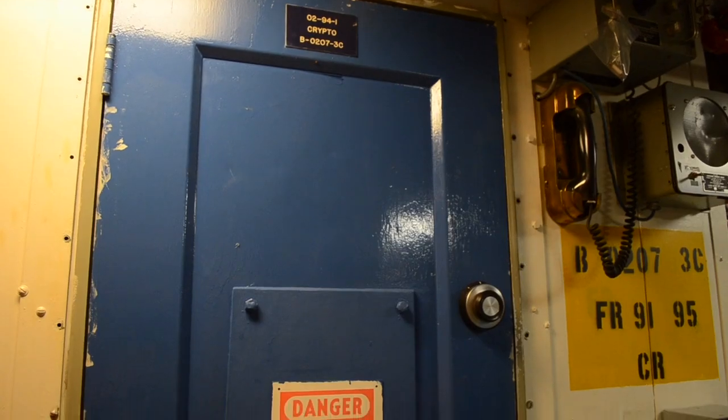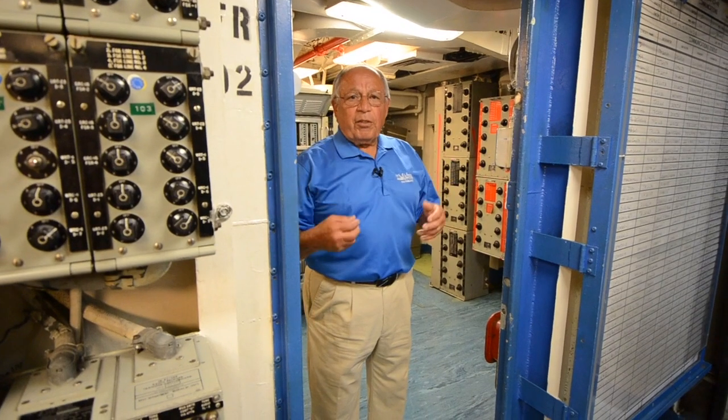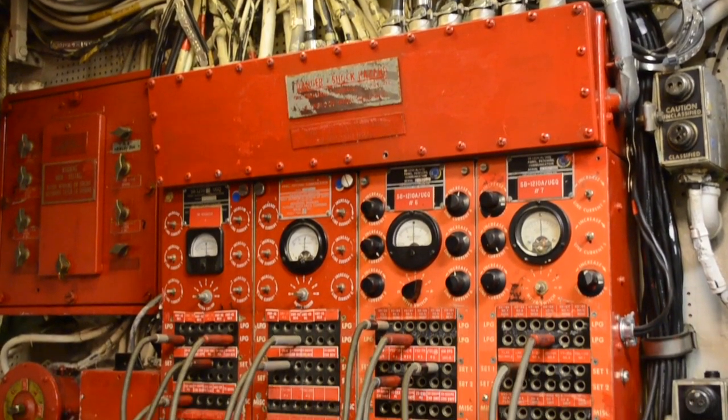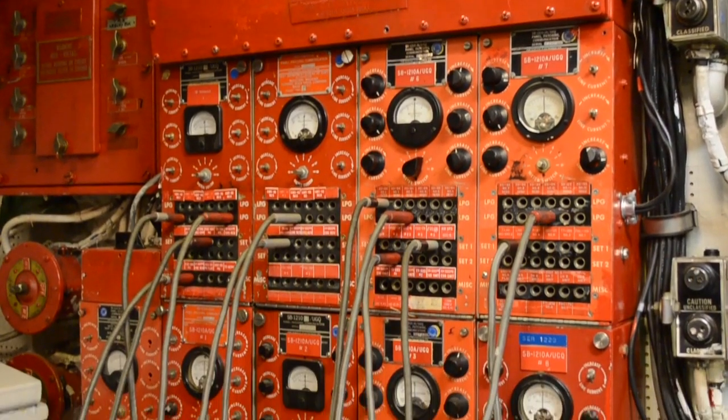We are now in the crypto room. In this space, the received message is decrypted and that information is sent over here to these red patch panels, which are connected to the printer out in the message center.